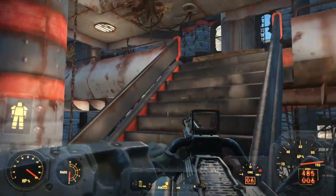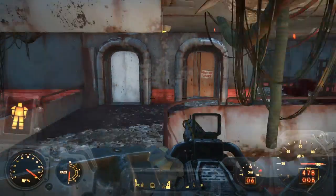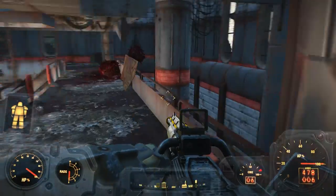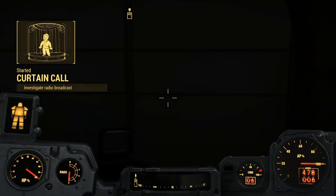Welcome back to Fudge Muppet. Today we have the best charisma bonus guide for you. We are going to get you a piece of clothing that offers a plus three charisma bonus, perfect for selling stuff and perfect for passing those speech checks.